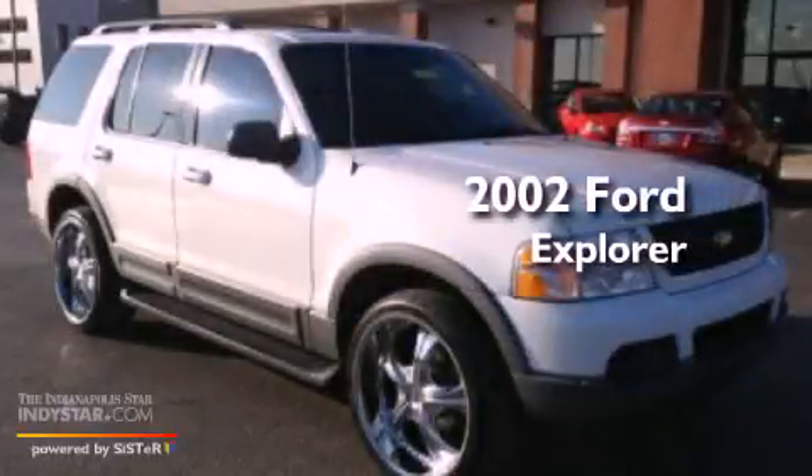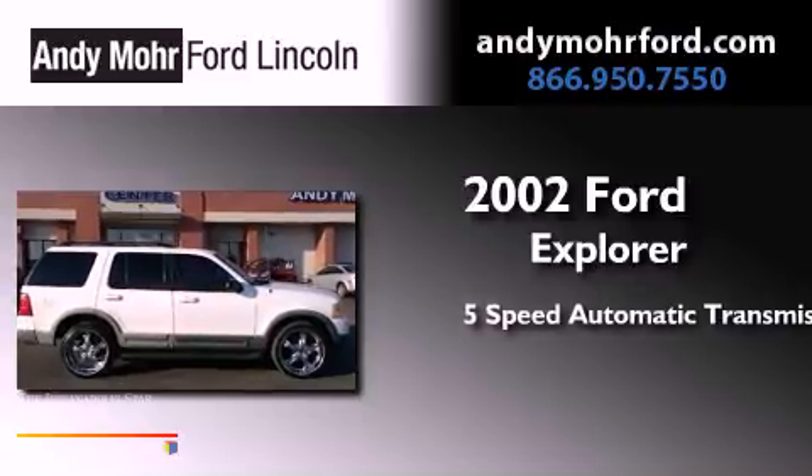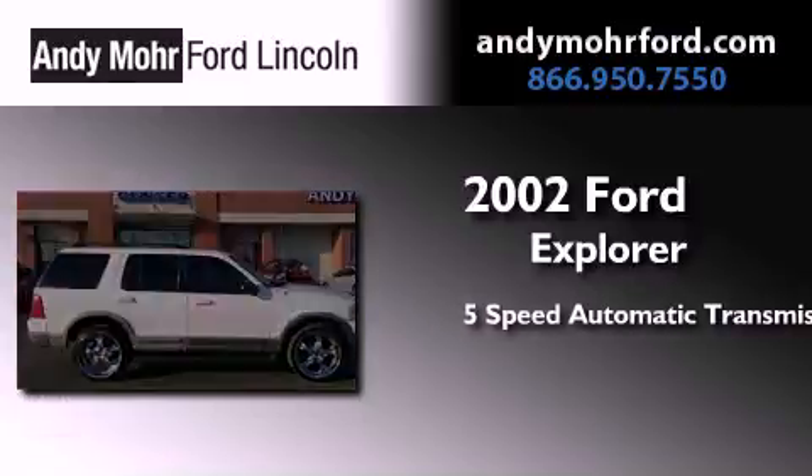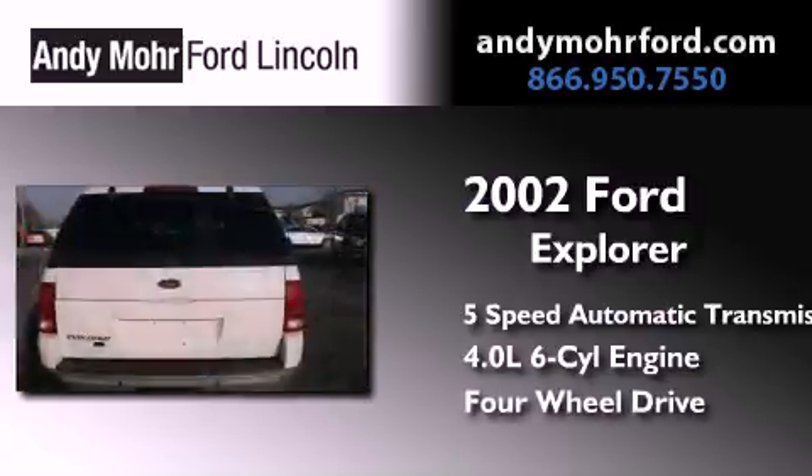This is a 2002 Ford Explorer. This SUV has a 5-speed automatic transmission, a 4.0-liter V6, and the added capability of 4-wheel drive.